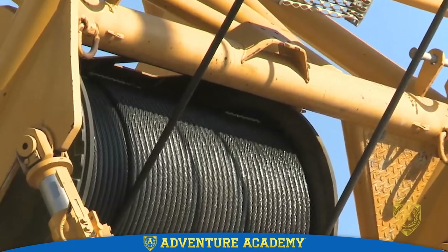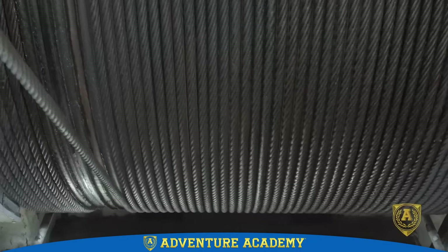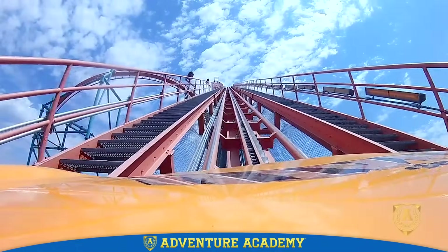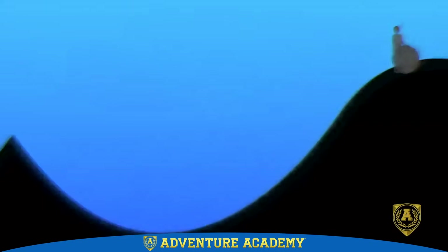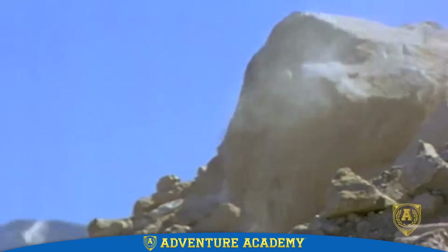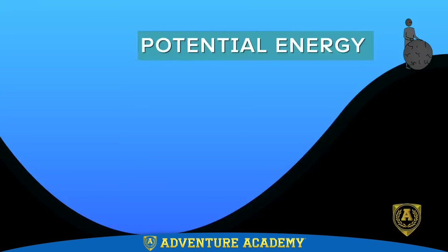These machines need energy to work. But this energy doesn't just disappear — it is changed and given to the cars of the roller coaster. An object sitting still at the top of a hill has stored energy due to its position. This position gives it the chance or potential to move down the hill, and so we call this stored energy potential energy.